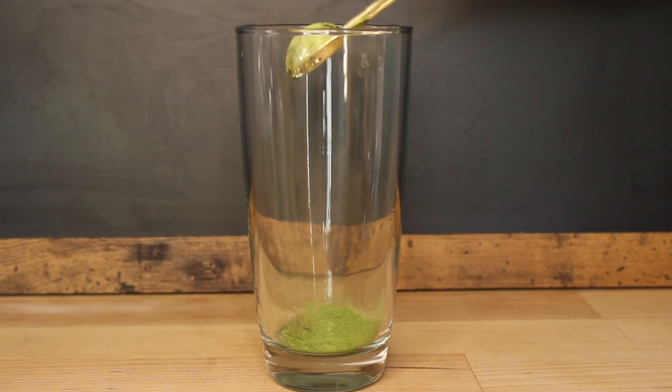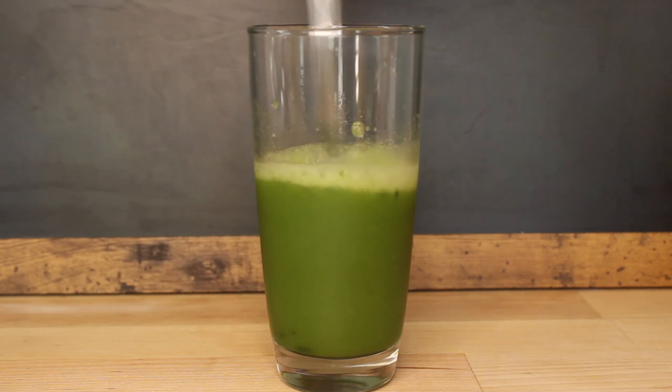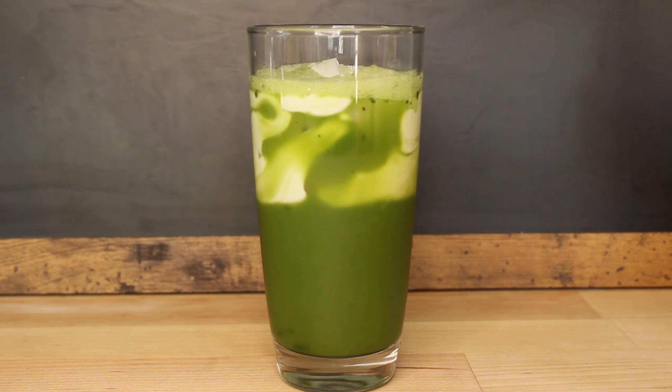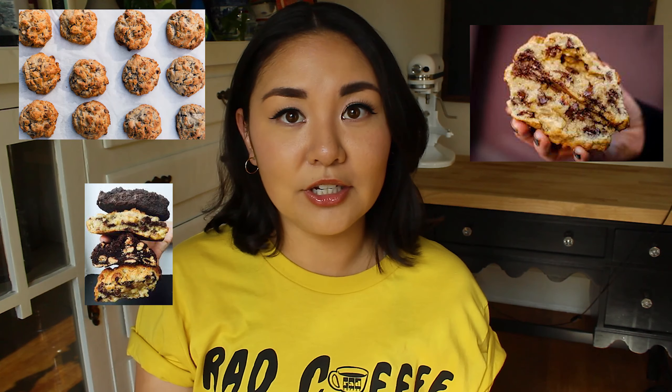The main flavor components are matcha green tea, coconut milk, and pineapple juice. I'm just obsessed with those flavor combinations. The second thing that I cannot stop thinking about right now are these kind of New York style cookies. There's this bakery in New York City called Levain's and they kind of coined the term New York style.